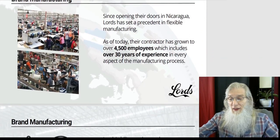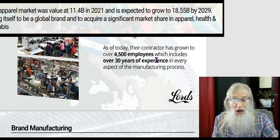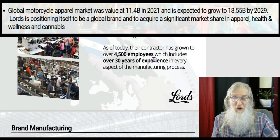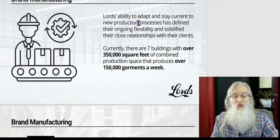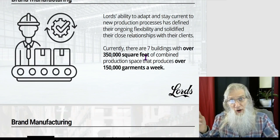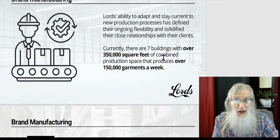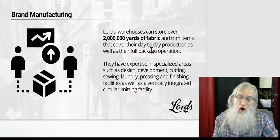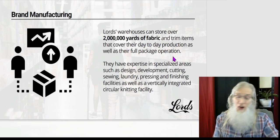About their Nicaragua facility — since opening, they've set precedent in flexible manufacturing. Their contractor has grown to over 4,500 employees with over 30 years of experience in every aspect of manufacturing. Lords can adapt and stay current with new production processes through ongoing flexibility and close client relationships. Currently, the Nicaragua operation has seven buildings with over 350,000 square feet of combined production space, producing over 150,000 garments per week. Lords also has warehouses storing over 2 million yards of fabric and trim items covering day-to-day production and full package operations.